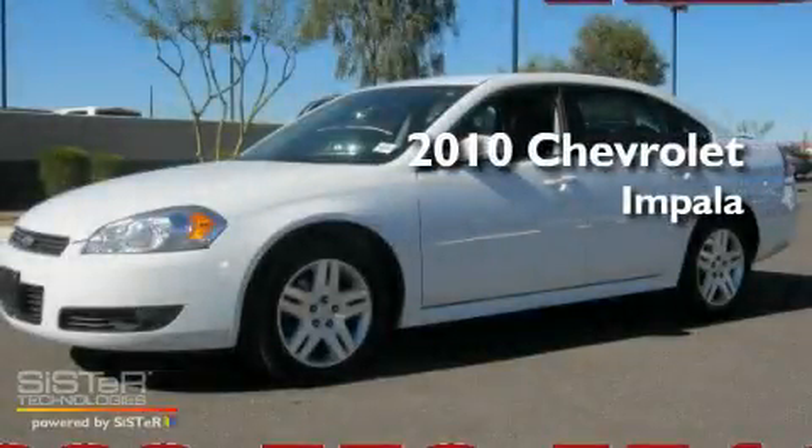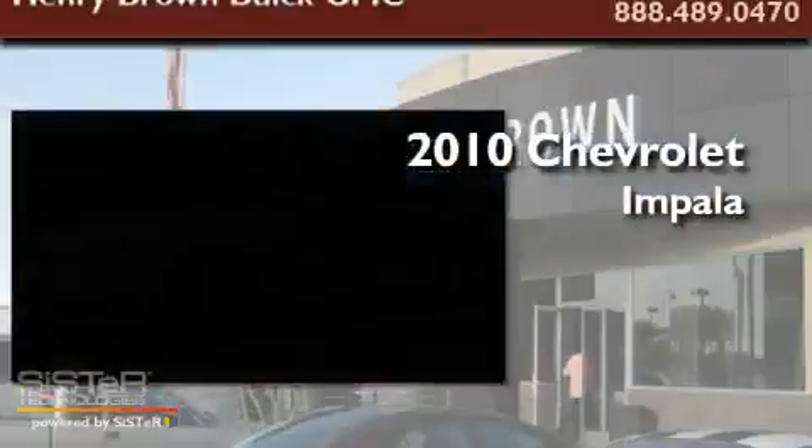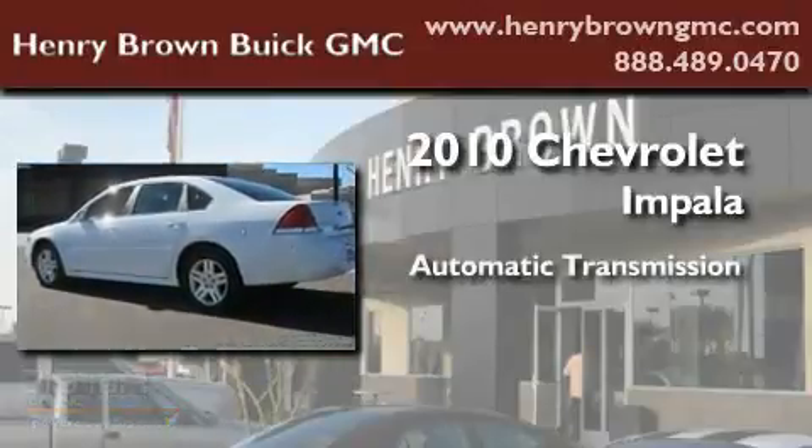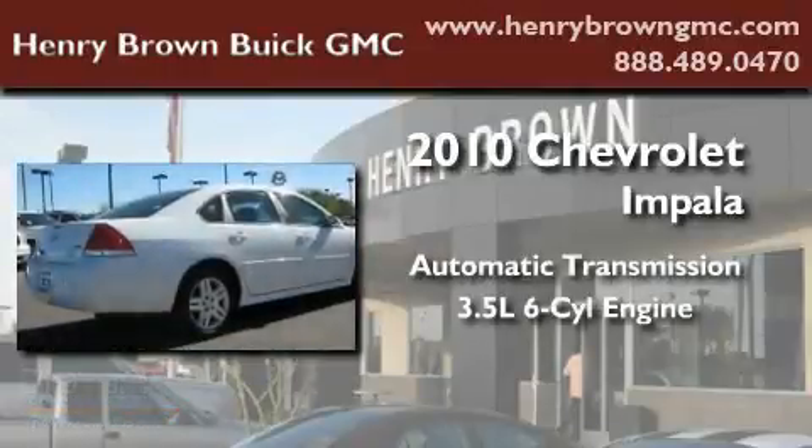This is a 2010 Chevrolet Impala. This four-door sedan has an automatic transmission and a 3.5 liter V6.